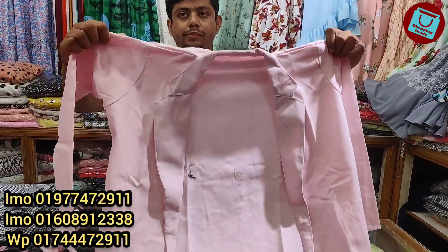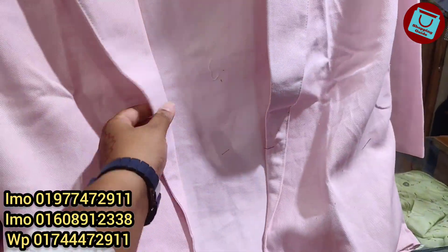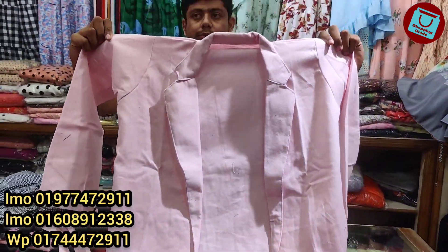Assalamualaikum, welcome back to my channel Shoppinggate. As you can see, we are going to show you the best of the fashion world and the best collection.